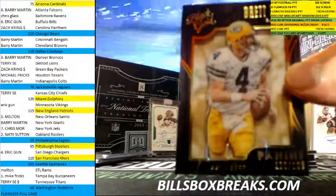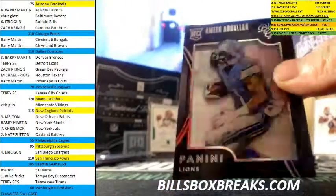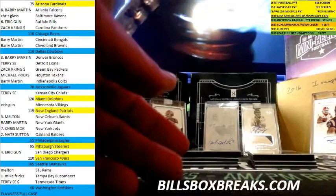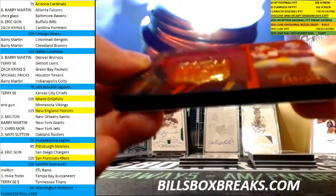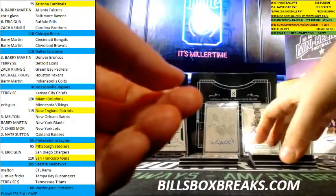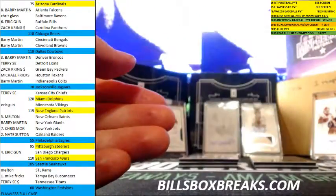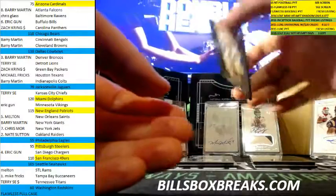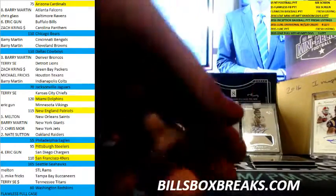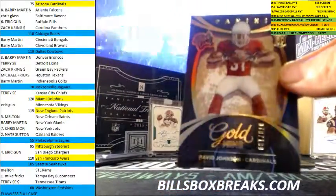Box two. First card, we got Brett Favre out of 199, Shadowbox. And Amir Abdullah out of 99, Silver Shadowbox. Out of 149, Kirk Cousins, Tony Romo. Out of 149, card number 90, Jim Kelly. Next one, Golden Arms — Russell Wilson. Out of 199, David Johnson, Goldmine.